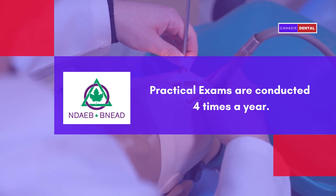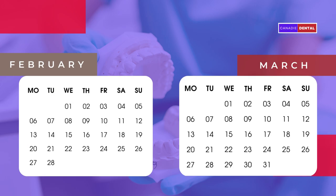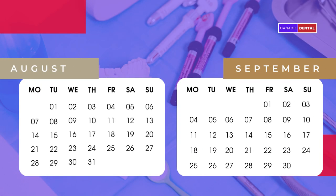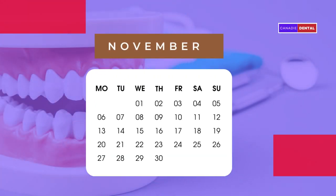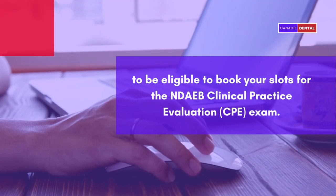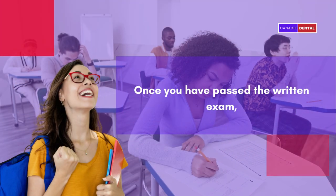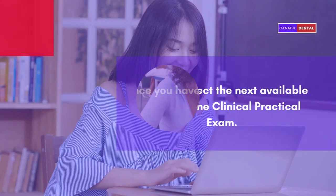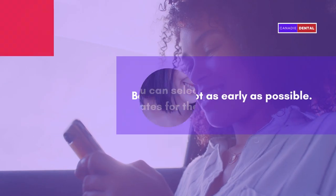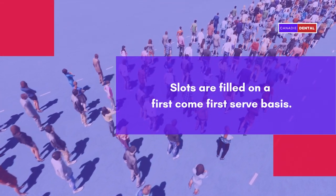The practical exams are conducted four times a year, about two months after each written exam — that is in February or March, May or June, August or September, and November. You must have passed the written exam in order to be eligible to book your slots for the NDAEB Practical Exam. Once you have passed the written exam, you can select the next available dates for the clinical practical exam. You are advised to book the slot as early as possible, as the slots are filled on a first-come-first-served basis.